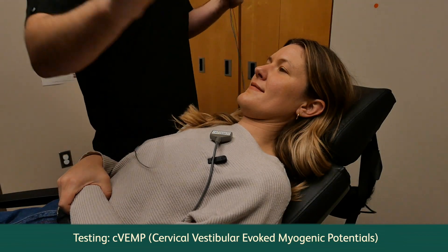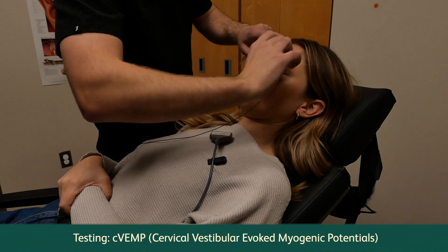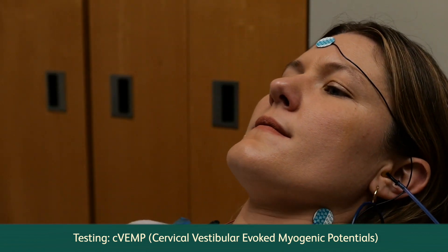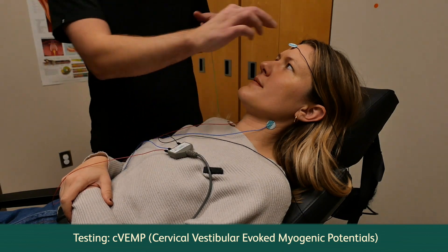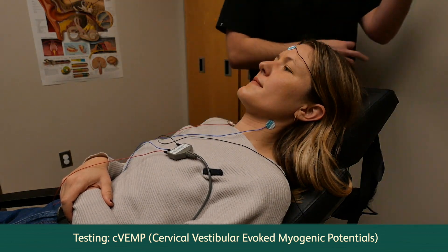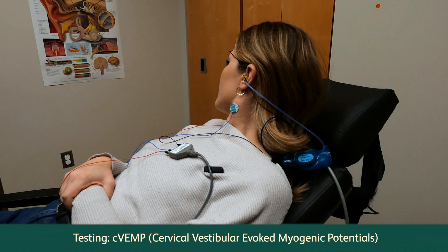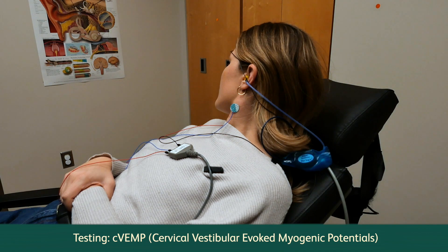CVEMP, or cervical vestibular evoked myogenic potentials. CVEMP testing is used to determine whether the saccule, an inner ear organ, or the inferior vestibular nerve are functioning properly. Electrodes are placed on the neck and sounds are transmitted through a pair of headphones. The electrical response of your neck muscle is recorded as you turn your head towards your shoulder.